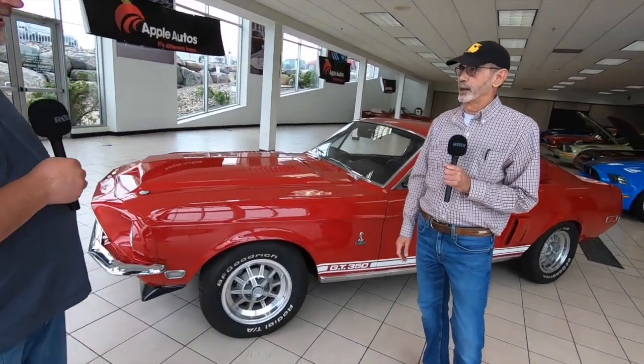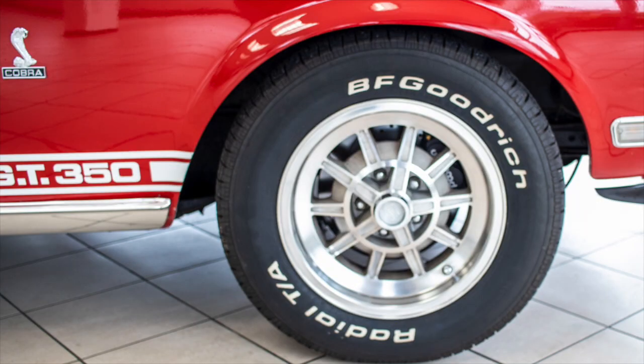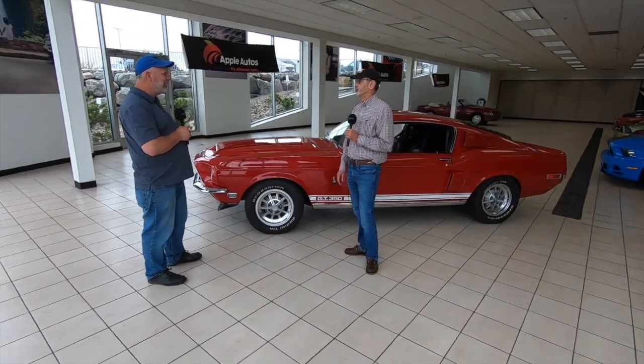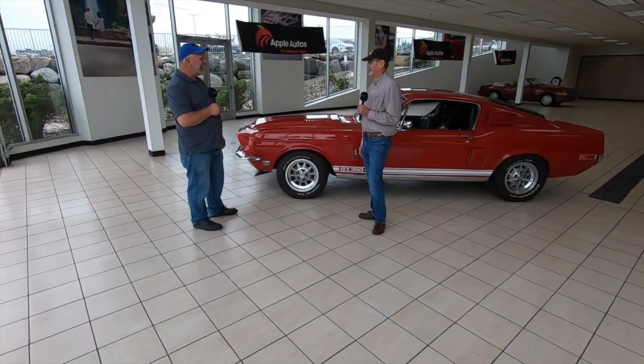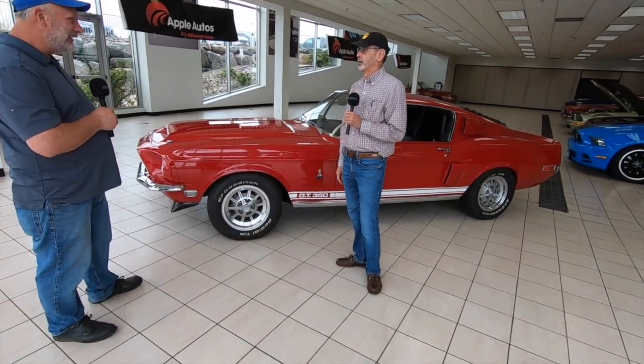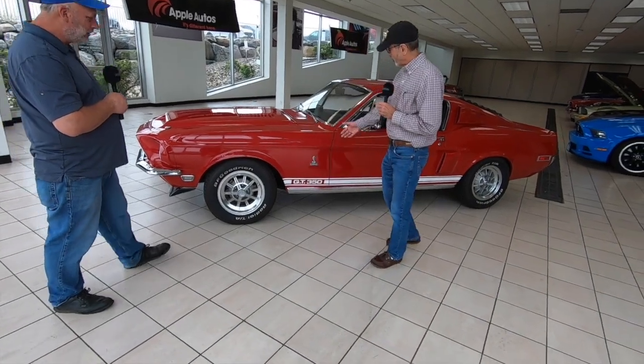Someone at a car show asked why I had 67 rims on this car. Apparently Shelby was having trouble with the Kelsey Hayes four-piston brakes, so they replaced them with single-piston Kelsey Hayes, but the new rims rubbed the brakes. The fix was to take a grinder to it — the happy man's version of fixing it. I ended up getting the original rims and hubcaps, which are worth a small fortune today.